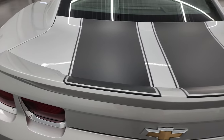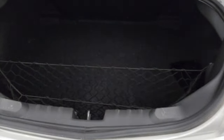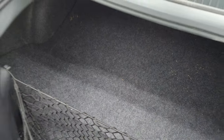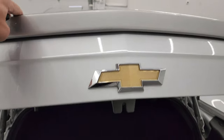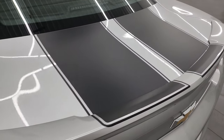Trunk lid is in really nice condition as well. Inside the trunk, nice storage area. This is where your RPO codes are on this body style Camaro — make sure this one's got all the options you're looking for. And those shocks are doing a nice job holding that trunk lid up. The trunk lid itself is in really nice shape and those stripes are in nice condition as well.